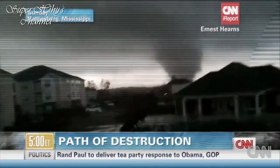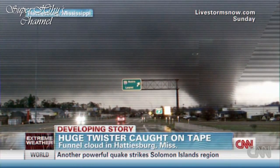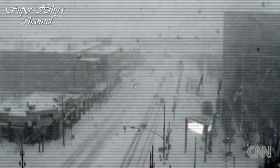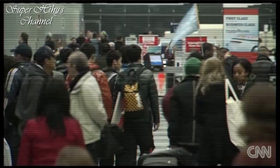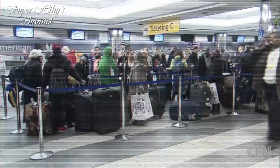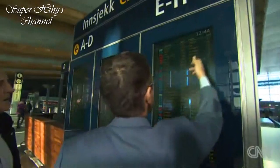Across the Atlantic, an ever more dismal picture. In October last year, Hurricane Sandy caused the loss of hundreds of lives and tens of billions of dollars worth of damage. In February, the bad weather returned, with storms wreaking havoc over the northeast — more than 5,000 flights canceled, grounding thousands of flights in one weekend. President Obama announced a state of emergency. Here in Oslo, it's business as usual.